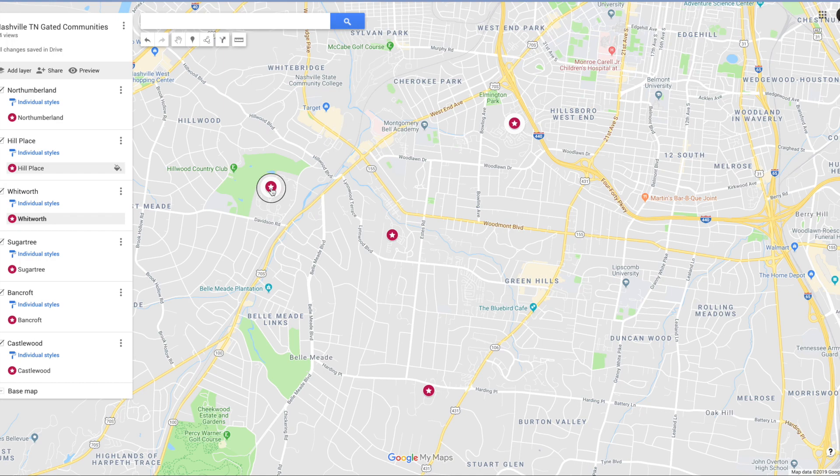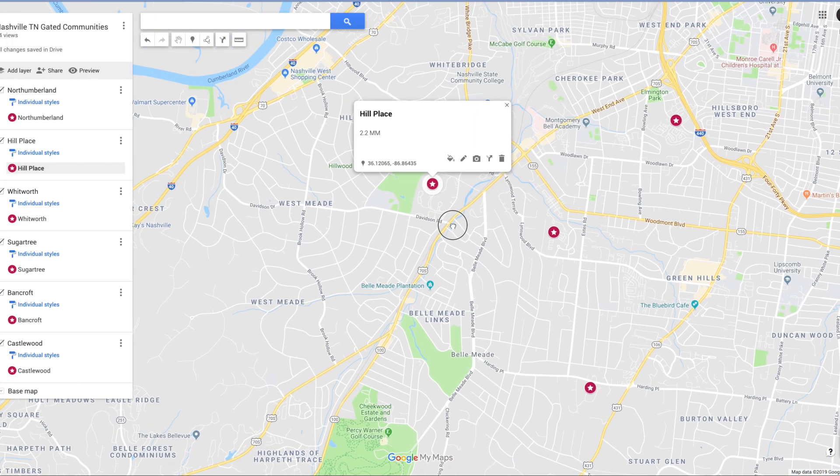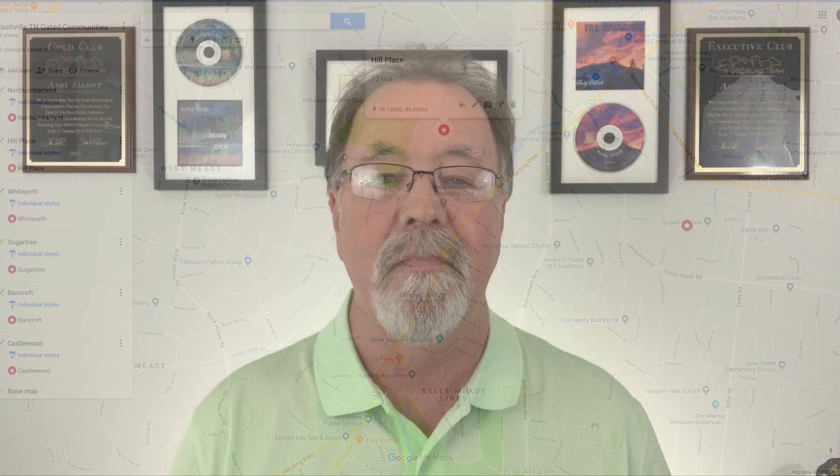Here is Hill Place. Hill Place is located in West Meade, very popular, a little bit west of Green Hills. There's about 78 properties in that community. The average sales price is about $2.2 million. The average year the home was built is 1999, and the average square footage size is 7,100 square feet. If you like golf, you'll love it there.